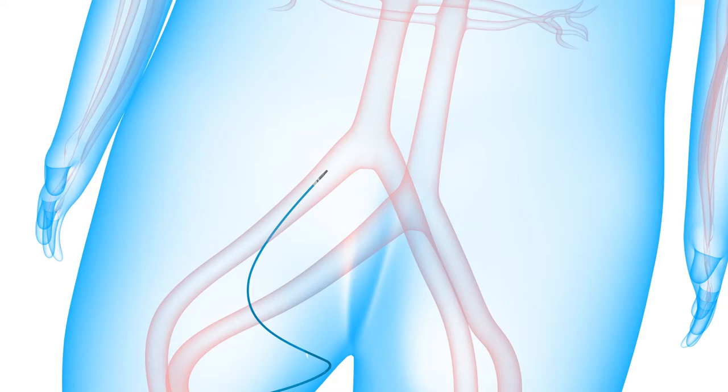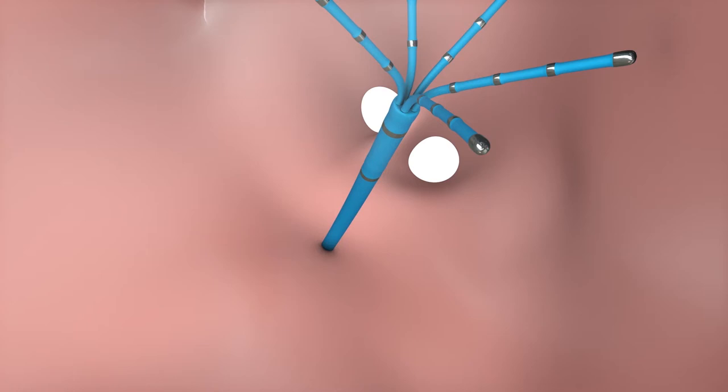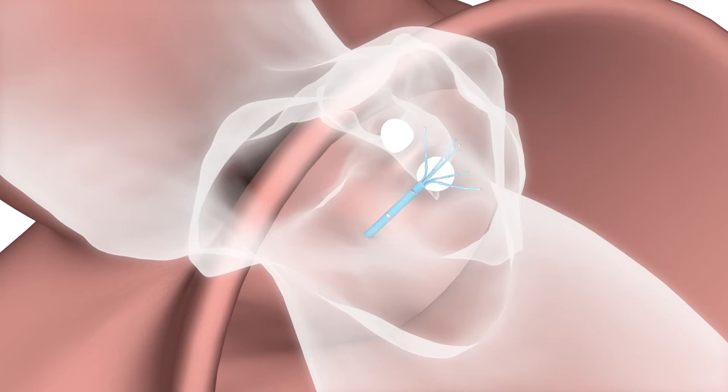There are two phases during a radiofrequency ablation: mapping and ablation. During mapping, an electrophysiologist creates a three-dimensional image of the heart using specialized catheters in order to identify the area of abnormal electrical signals which may be causing the arrhythmia.